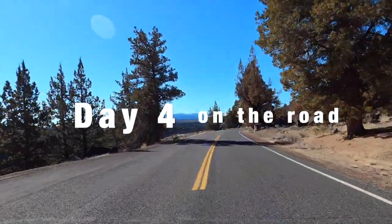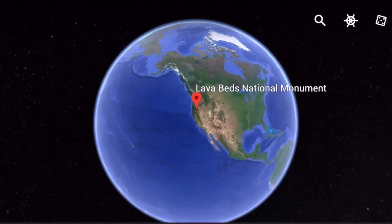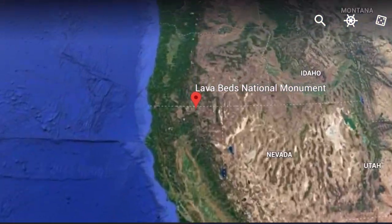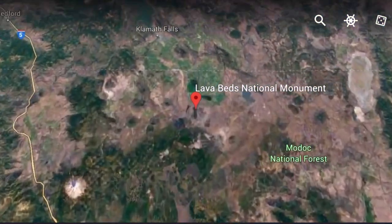This is day four on the road, and today we're going to make a stop at this National Monument located in Northeastern California, about 31 miles south of Oregon.